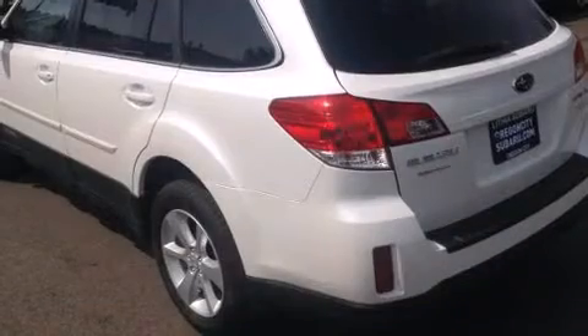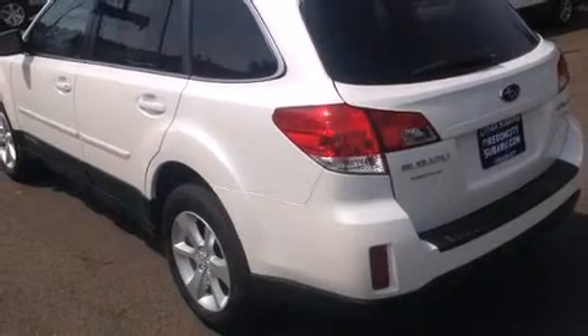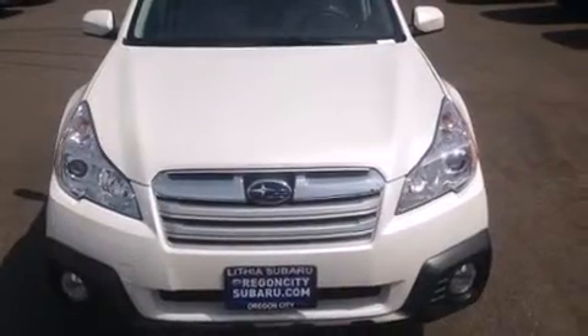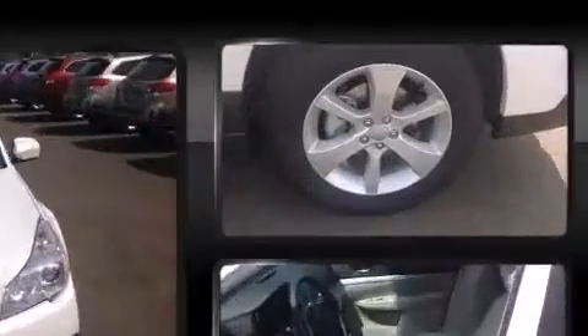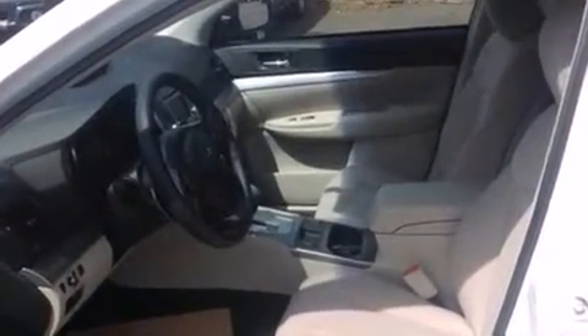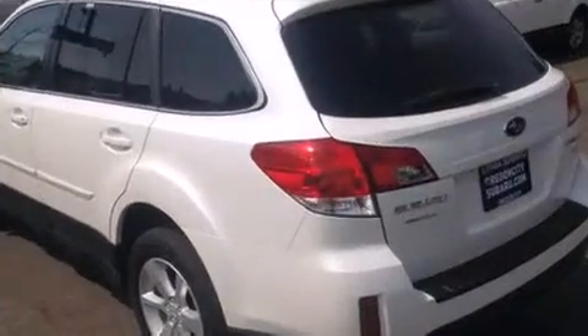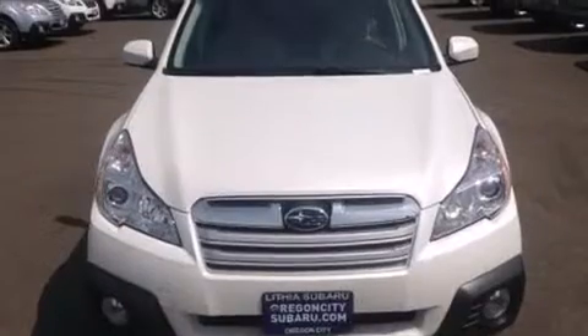Subaru prioritized comfort and style by including one-touch window functionality, variably intermittent wipers, an automatic dimming rearview mirror, an outside temperature display, front fog lights, a roof rack, and remote keyless entry. Premium sound drives six speakers, providing you and your passengers a sensational audio experience.